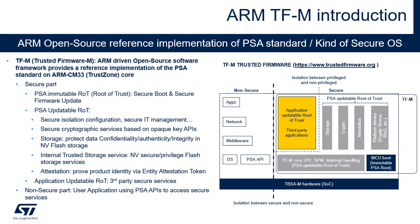MCU Boot is a root of trust and is immutable. It's the first code executed after each reset. A non-secure application and part of the secure application can be updated via the MCU Boot application. The TFM core manages the PSA Level 2 isolation inside the secure application and controls access to the secure services from the non-secure application via the PSA APIs.